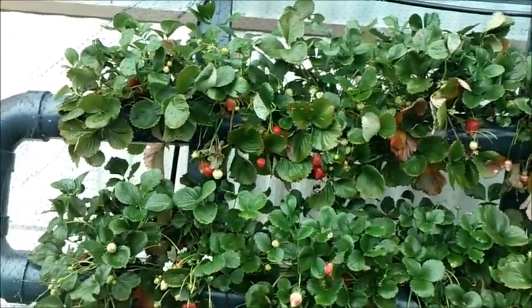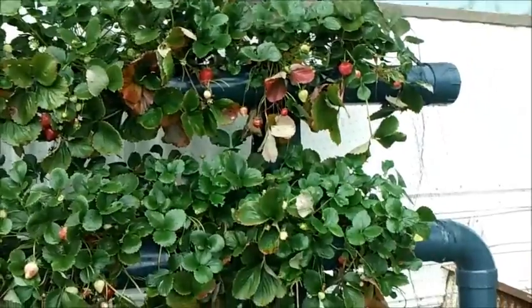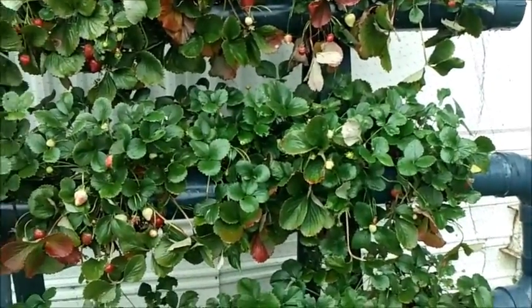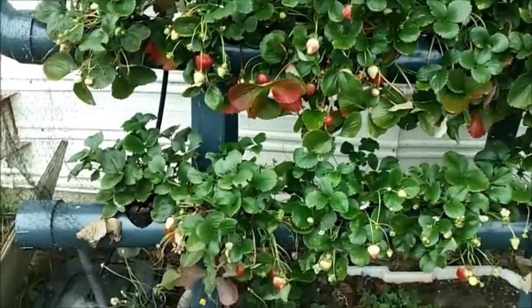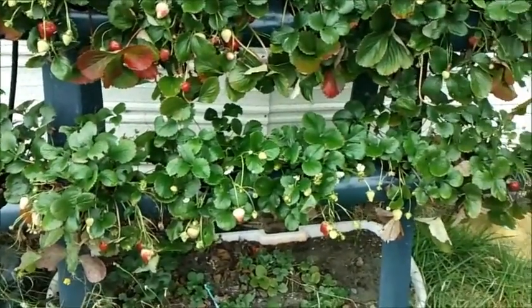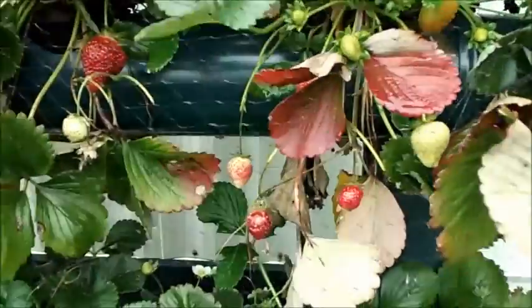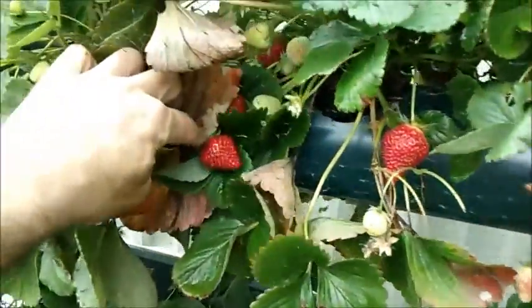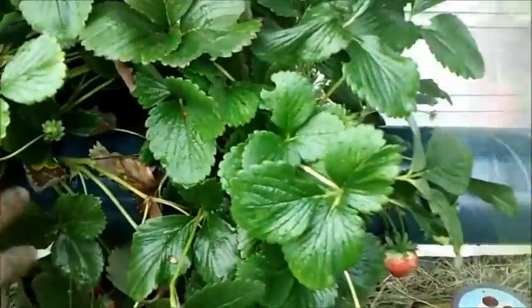October 12th, and even with the cold weather we've been having, still pumping out the strawberries. I mean, it's raining — it was raining a few minutes ago. Pretty incredible. The leaves are starting to turn, so fall is coming and it's coming fast. Still, there's a nice little harvest here. The plants are big and healthy.